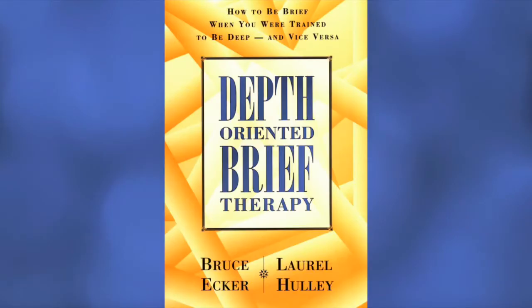There's a wealth of information there, including their classic book, Depth Oriented Brief Therapy: How to Be Brief When You Are Trained to Be Deep and Vice Versa. This is the book that started me down the path of working experientially after years of psychodynamic training in grad school. It's a must read for anyone interested in experiential psychotherapy or coaching.